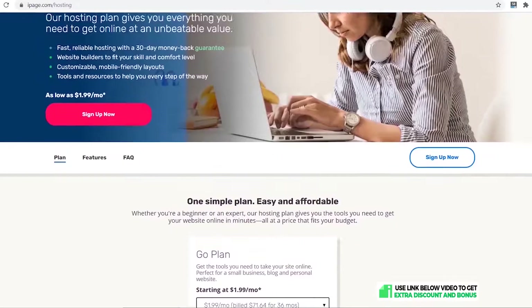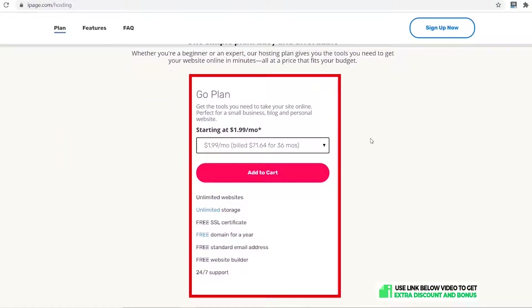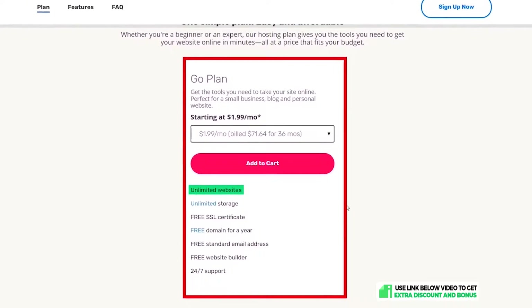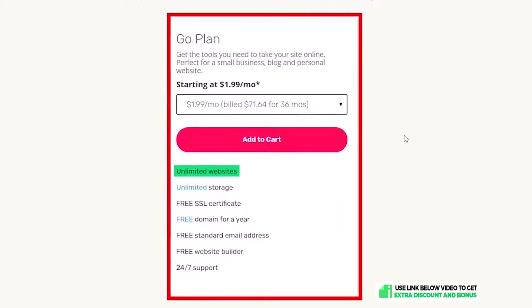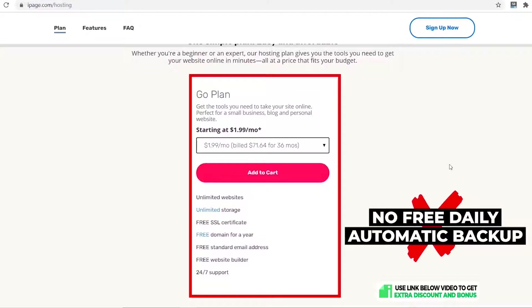I'll be looking at iPage's standard web hosting plan. Their plan is very simple — there is just one plan called the Go Plan, and it costs only $1.99 per month. It's really cheap, as you're getting unlimited websites on this plan, whereas most hosting providers only give you one website on their cheapest plan at around two to three dollars per month.